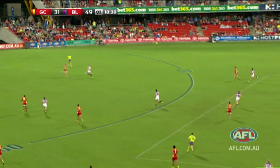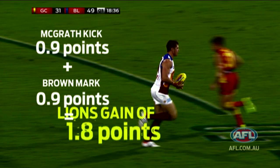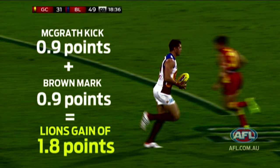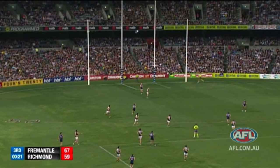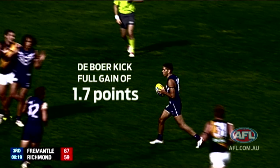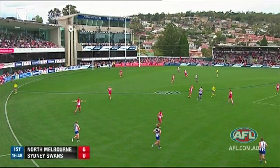We can value different possessions differently. Jonathan Brown takes a mark on lead, so Ash McGrath and him both share the points for the team's gain. Here we've got a kick into the corridor with a player taking an uncontested mark — the player taking the mark doesn't get any points, and DeBoer gets the full 1.7 points.